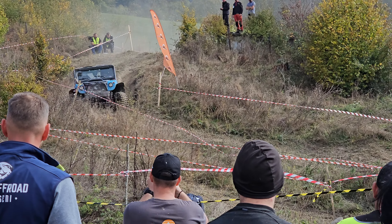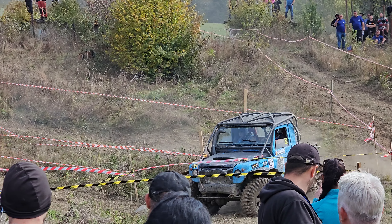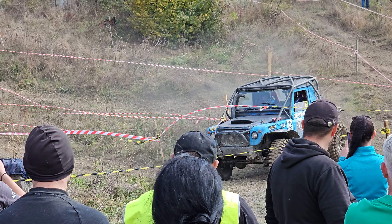2.3mm, 3.3mm, 4.3mm, 4.4mm, 5.4mm. You can see that the 72 is from the 70s.